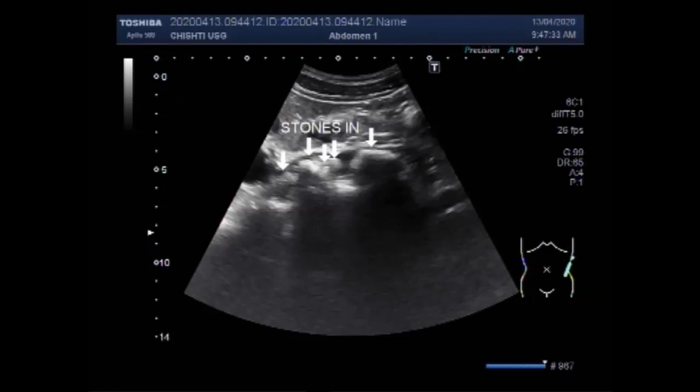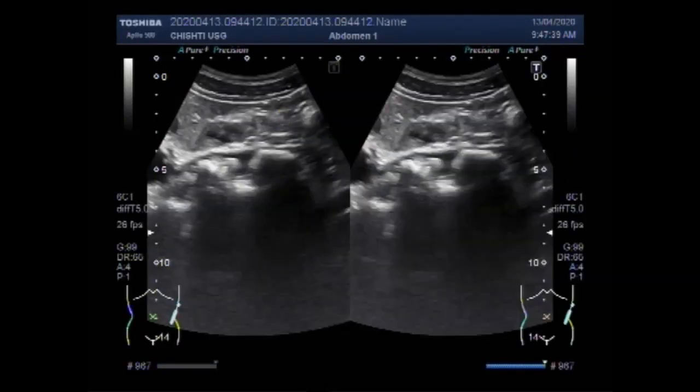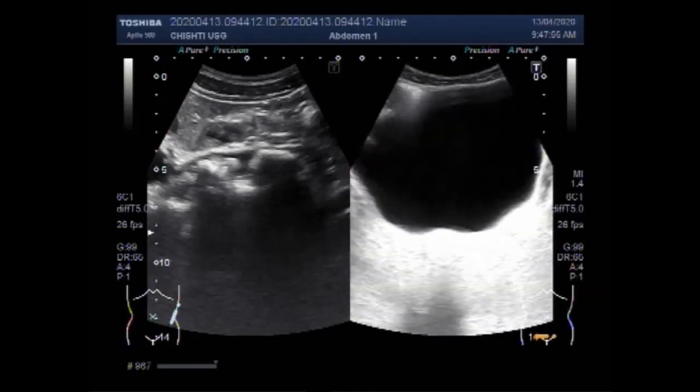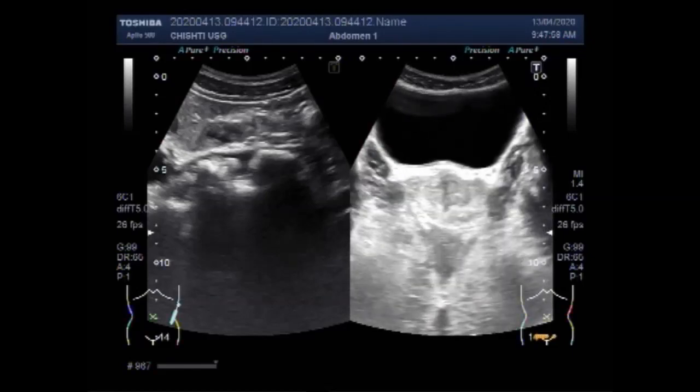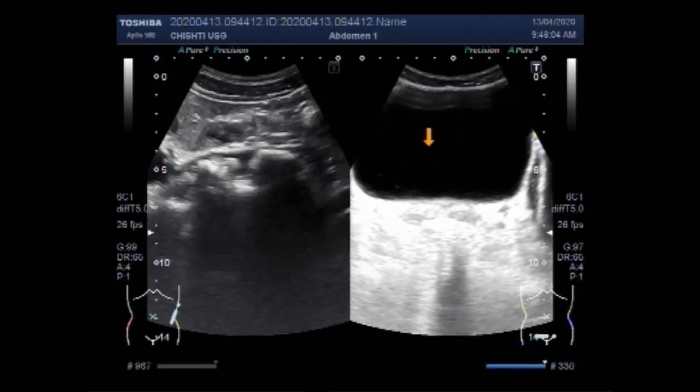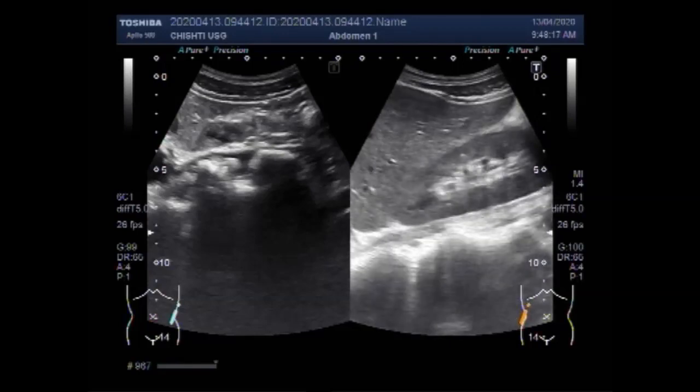If persistent hydronephrosis with hydroureter continues, the kidney will show thinning of the renal cortex. The hydronephrosis is directly proportional to the size of the stones. If there is a single small stone, the hydronephrosis will be minimal, but a larger stone will cause moderate to severe hydronephrosis with hydroureter.